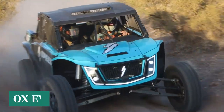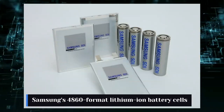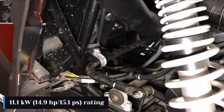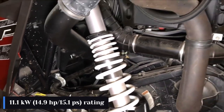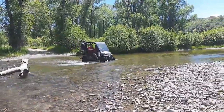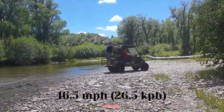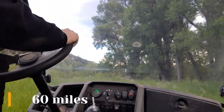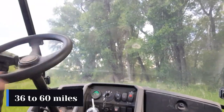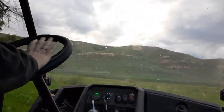Its most recent model, the OX EV, is powered by a 48-volt lithium battery that employs Samsung's 4860-format lithium-ion battery cells and an electric motor rated at 11.1 kilowatts and 14.9 horsepower. The company claims that the side-by-side will have a top speed of 16.5 miles per hour (26.5 kilometers per hour) and a range of up to 60 miles (95 kilometers), though depending on circumstances, the actual range will be 36 to 60 miles (48 to 95 kilometers).